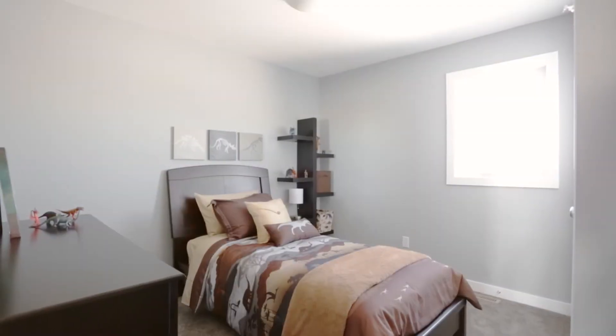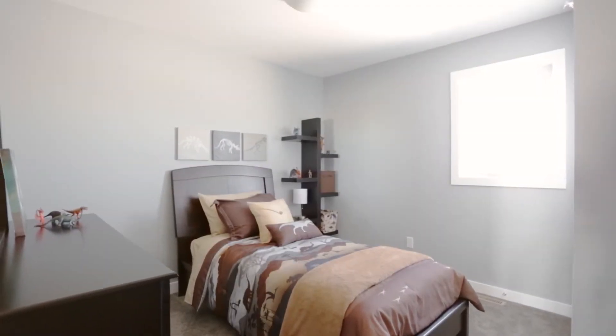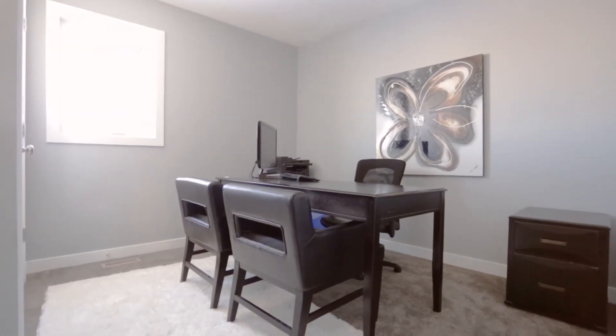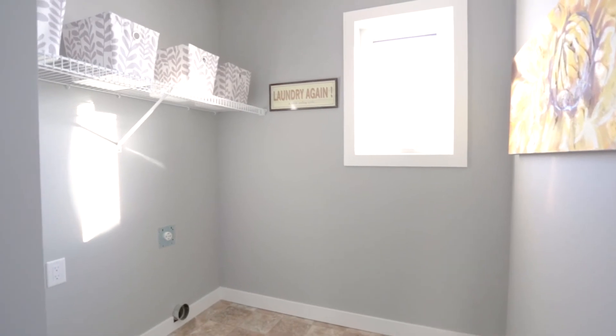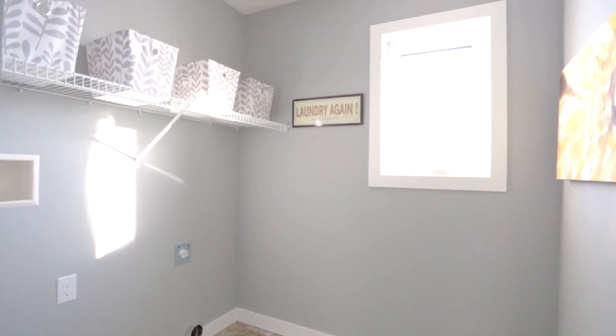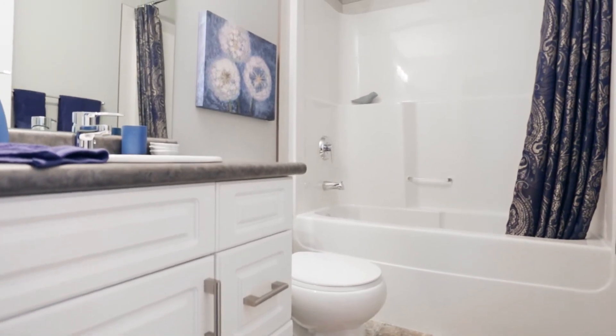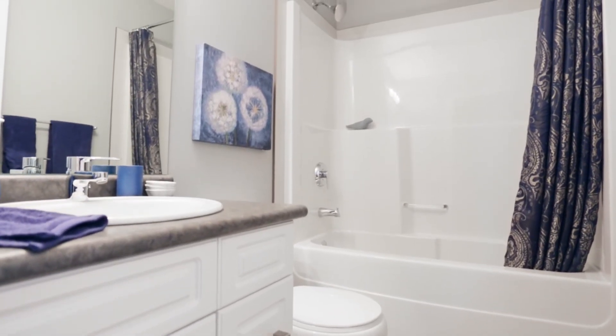The second floor has two smaller, charming bedrooms that are the same size. Each room has good-sized closets and windows. There is also a handy, nice-sized laundry room on the second floor. And finally, a full-sized bathroom with quality Kohler fixtures, including a beautiful Kohler rain showerhead.